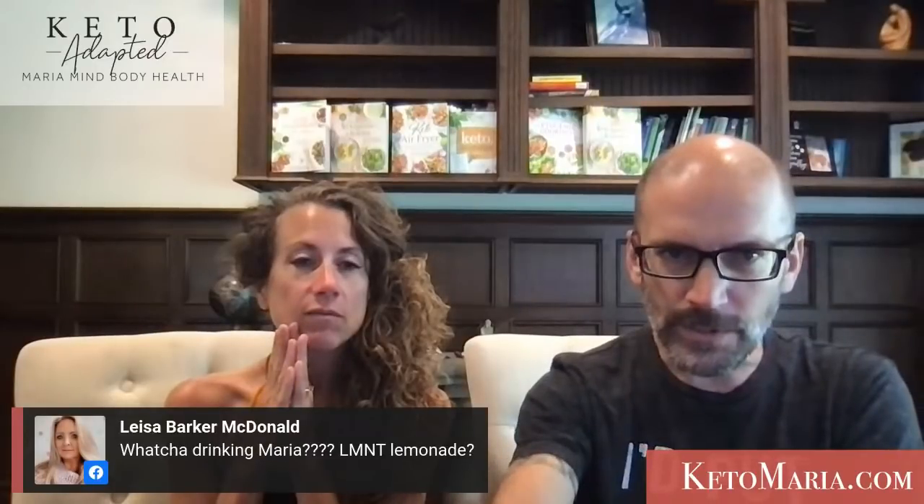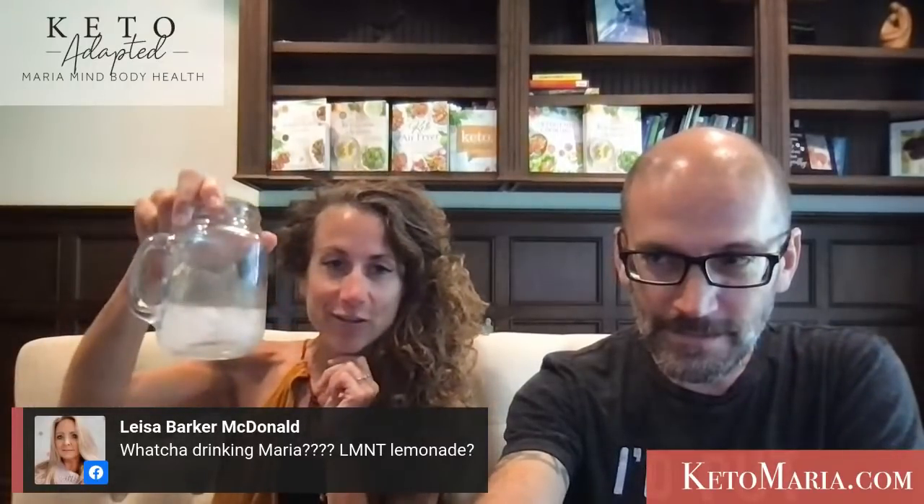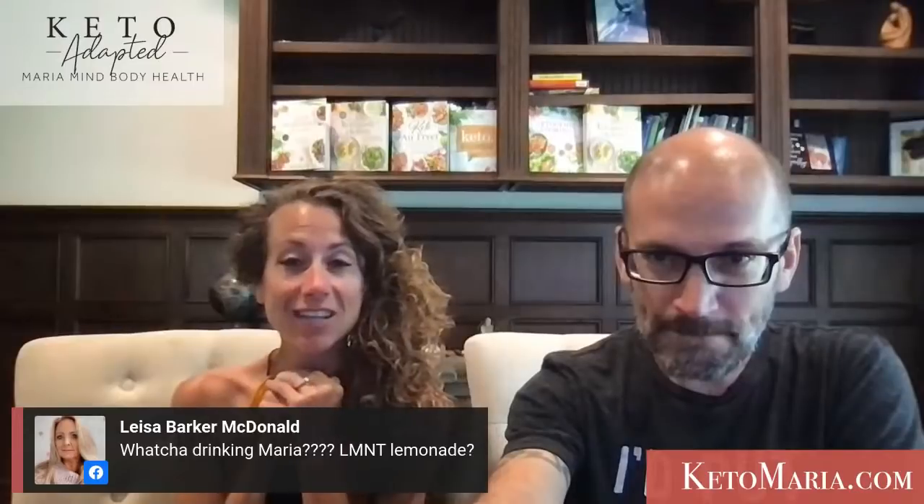What are we drinking? I'm drinking LMNT elements in my drink right here. I always drink ice cold water with a little bit of strawberry stevia.